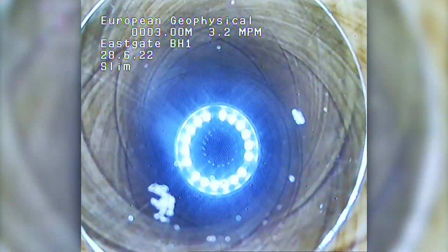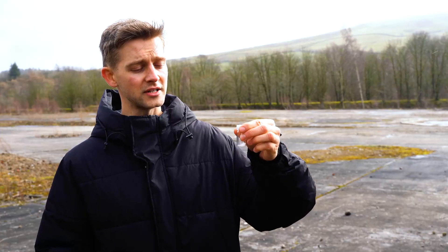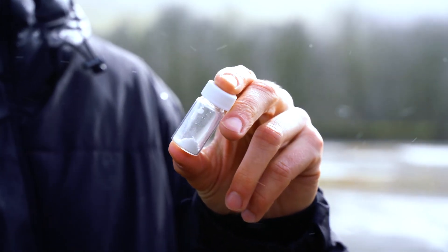Beneath our feet there are large quantities of lithium in the water. We've taken samples of the water, processed it in our lab, and turned it into this product here — which is lithium carbonate. Lithium carbonate is one of the main types of lithium that goes into electric vehicle batteries.